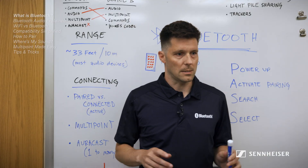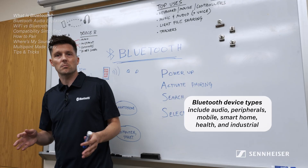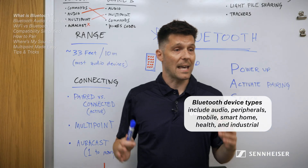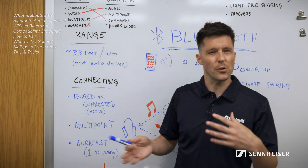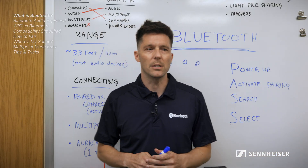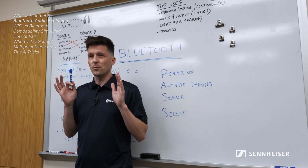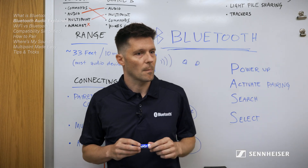By the end of this lesson you will be a pro. Bluetooth is a technology that lets digital devices talk to each other wirelessly — like smartphones and earbuds, or computers and keyboards. Most Bluetooth gadgets are designed for personal use, typically used in close range but up to about 33 feet or 10 meters max. A popular use for Bluetooth is audio, so today we're going to focus on wireless audio for headphones, earbuds, and speakers.